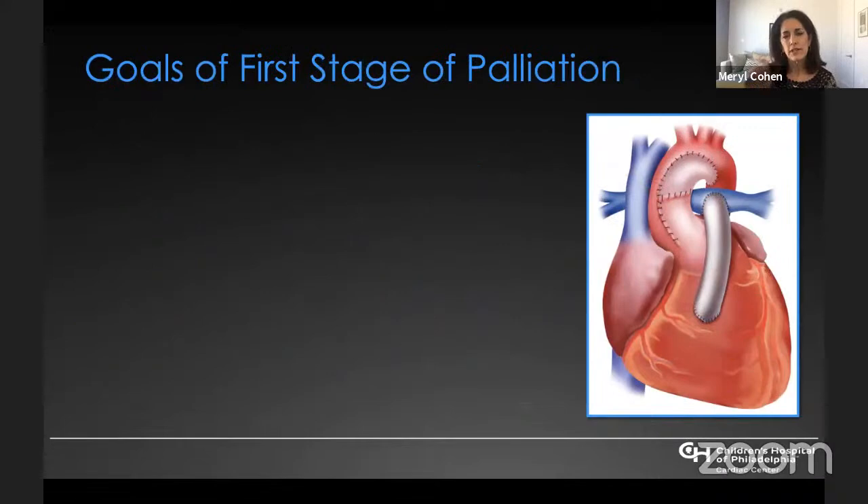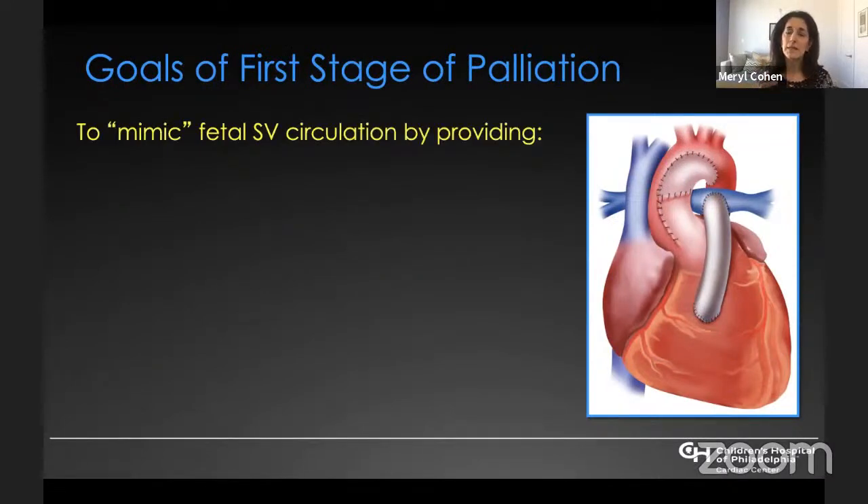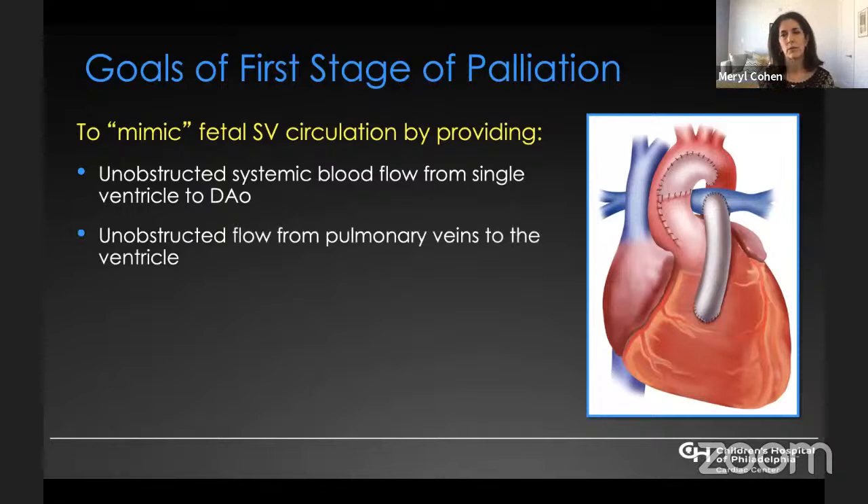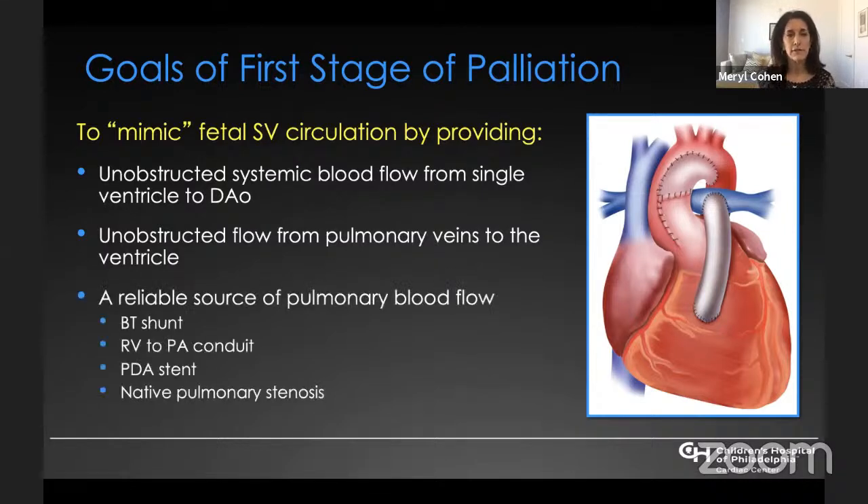The goals of first-stage palliation for any patient with single ventricle are to mimic the fetal single ventricle circulation. Most patients who have single ventricle in utero tolerate it quite well unless they have significant AV valve regurgitation. Our goals are to provide unobstructed systemic blood flow from the single ventricle to the descending aorta, unobstructed flow from the pulmonary veins back to the ventricle, and a reliable source of pulmonary blood flow — whether via BT shunt, RV-to-PA conduit, PDA stent, or native pulmonary stenosis adequate enough to not require first palliation at all.